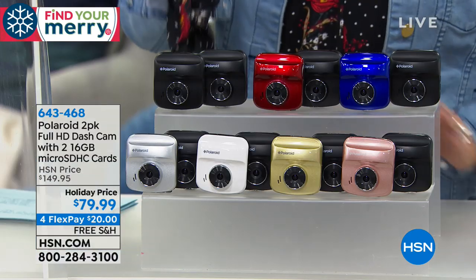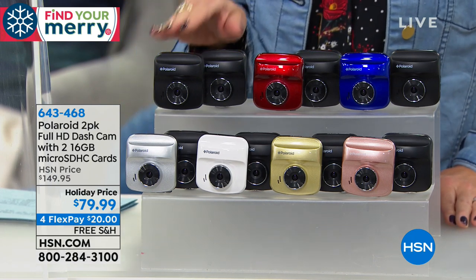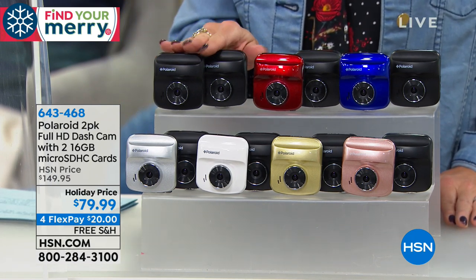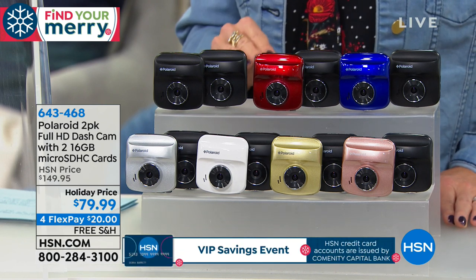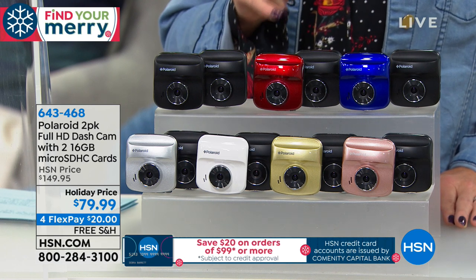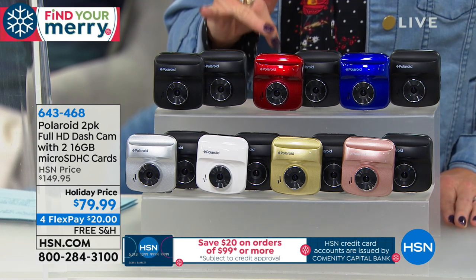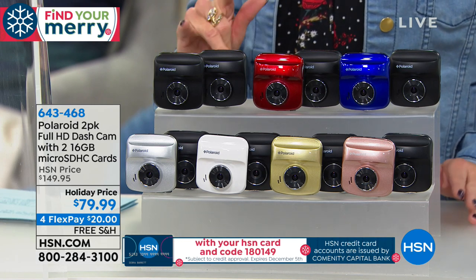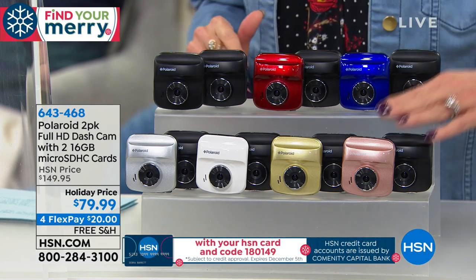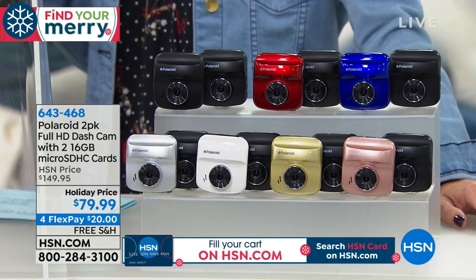You choose your color, and then you're going to receive an additional black with every single one. Unless you get the black — you can get two black. You can choose the black with the silver, the black with the white, the black with the blue, the black with the red, the black with the gold, or the beautiful rose gold. So the rose gold will also come along with the black. It's basically buy one, get one.